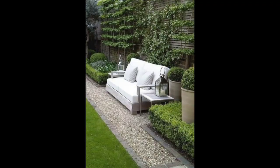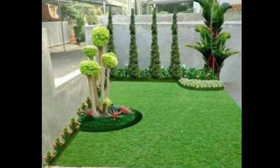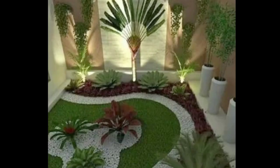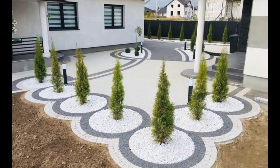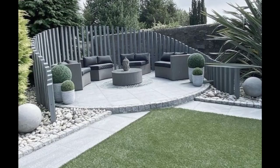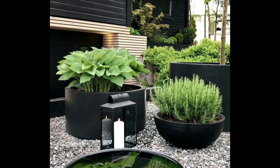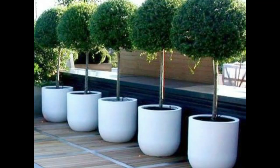Designing and managing a front yard can be a fun and rewarding project. Here are some steps to help you get started. Before you begin, think about what you want to achieve with your front yard. Are you looking for a low-maintenance space? Do you want to create a garden that attracts wildlife? Or do you want to enhance your home's curb appeal? Once you've identified your goals, you can start designing your space accordingly.